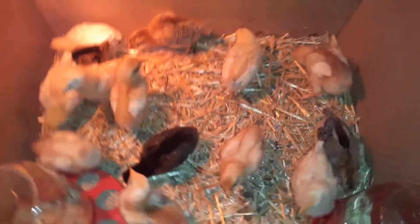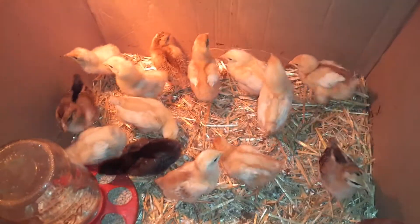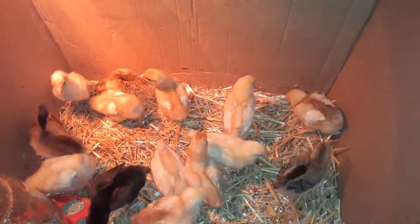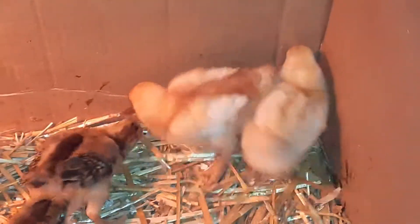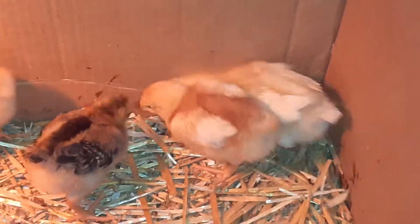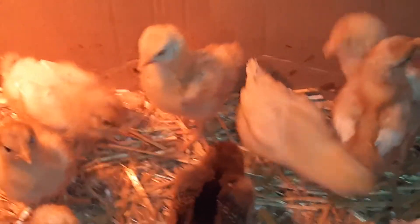The hens don't even know they're the mothers of these babies. Look how they're scratching — they're scratching like they're going to find something, already at this age. It's just instinct.